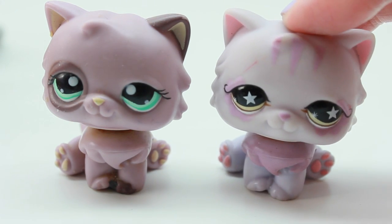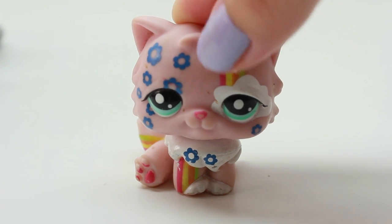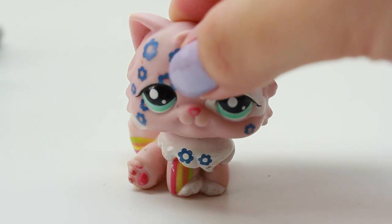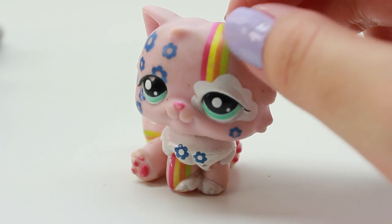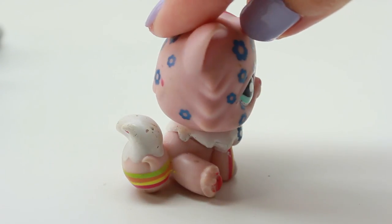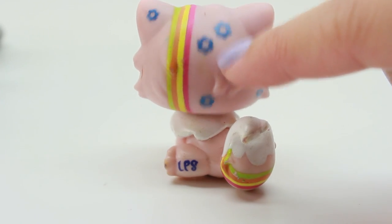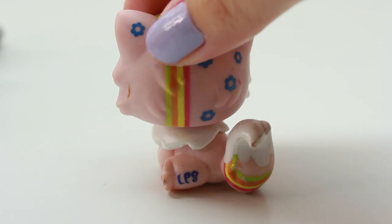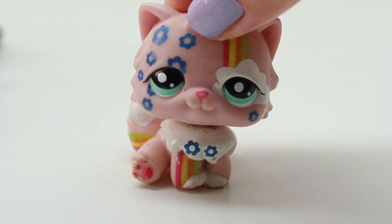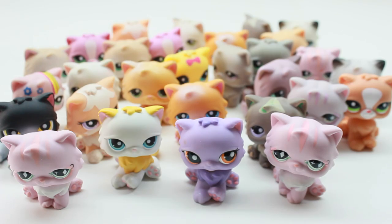Last but not least, I have one of my favorite ones — the rainbow one. It is so beautiful and unique; the design is so cool. I love that it has stripes that remind me of the rainbow, it's a pink color which is really cute, and it also has a rainbow on its tail. The back has more of a flower design. I think this is another perfect LPS. I like to use this a lot in my videos because it's just so adorable and unique.